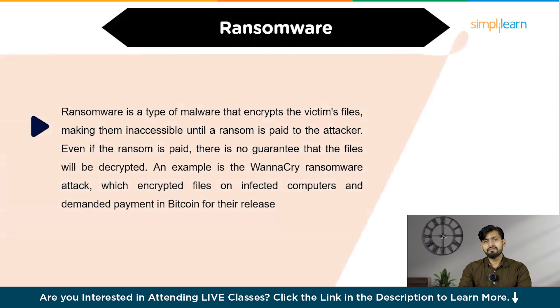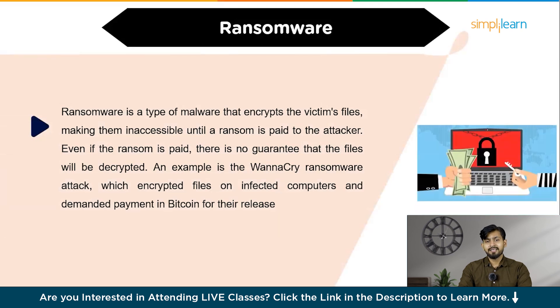The eighth technique is known as ransomware. Ransomware is a type of malware that encrypts the victim's files, making them inaccessible until a ransom is paid to the attacker. Even if the ransom is paid, there is no guarantee that the files will be decrypted. An example is WannaCry, a ransomware attack which encrypted files on infected computers and demanded payment in Bitcoin for their release.